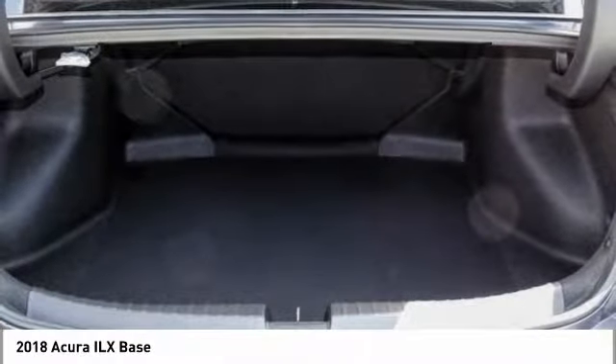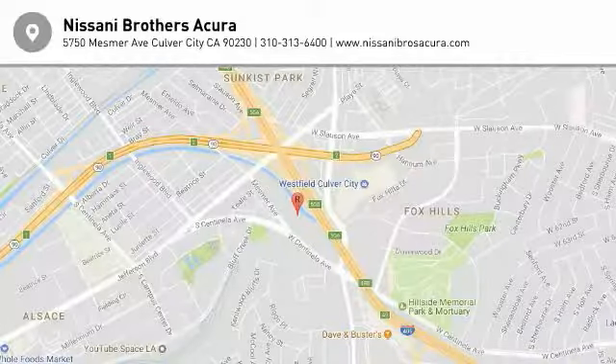Wouldn't you look great in this vehicle? Stop in today and see for yourself. See you next time.